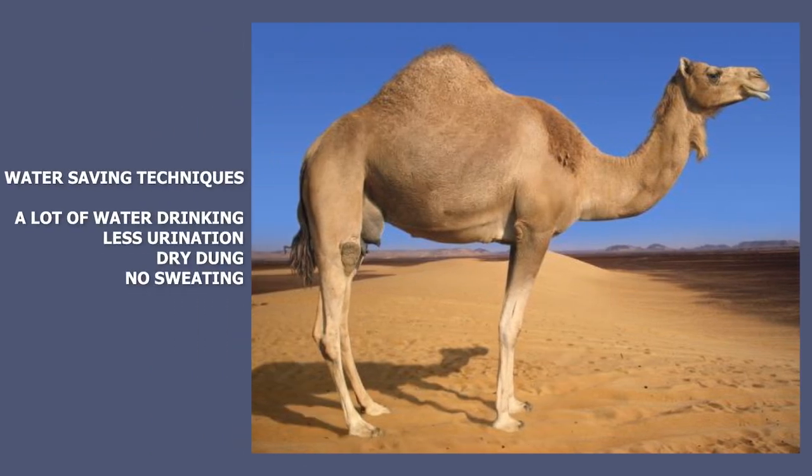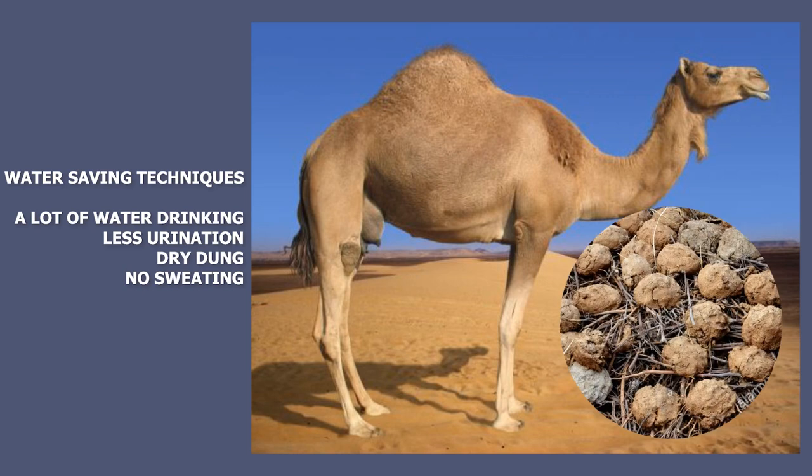A camel can drink a large amount of water and store it in the body. It passes only a small amount of urine and thus preserves water in the body. Camel's dung is dry, and camel does not lose water by sweating. All these traits help the camel save a lot of water.